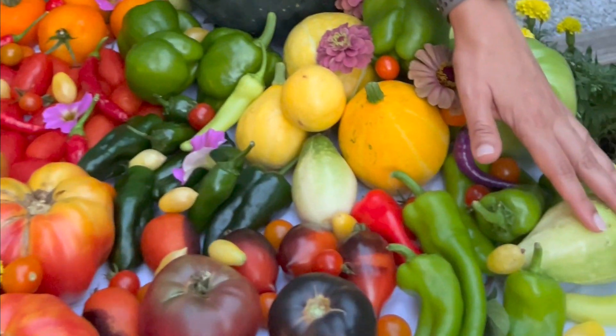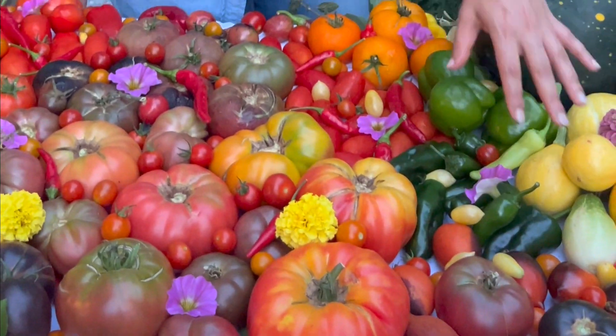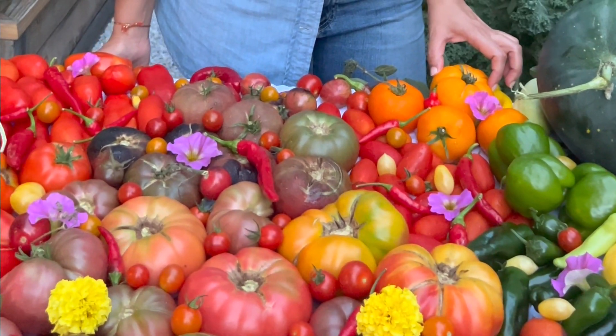I have some cucumbers, some frying Italian peppers as well as this lemon squash zucchini that I'm growing for the first time. And some Poblanos, green bell peppers as well as this one which I'm also growing for the first time, called the Pineapple Tomato. You don't need a lot of space to grow a lot of food.